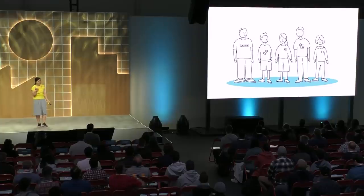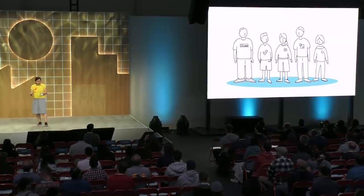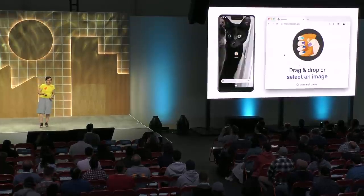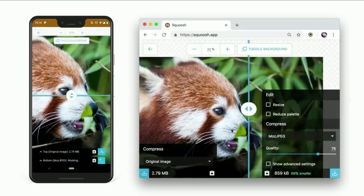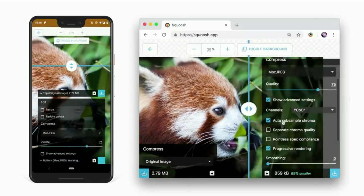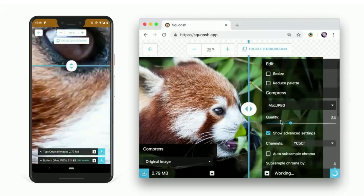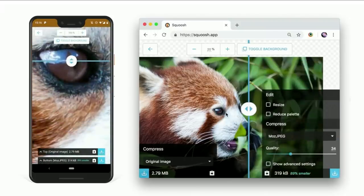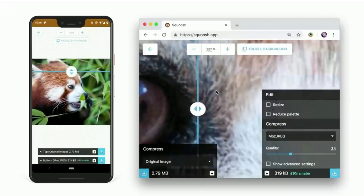That brings me to the project I'm going to discuss today. I'm part of the Web Developer Ecosystem team in Chrome — specifically a small subset that builds real-world web applications to share learnings. Our first project was Squoosh, an image compression application built entirely within a browser, using Wasm to provide newer file formats like WebP for browsers that don't support it natively.